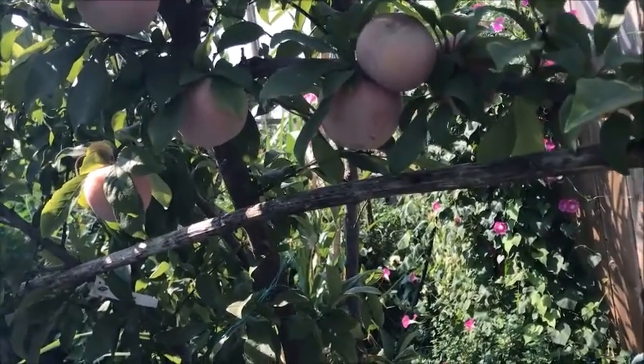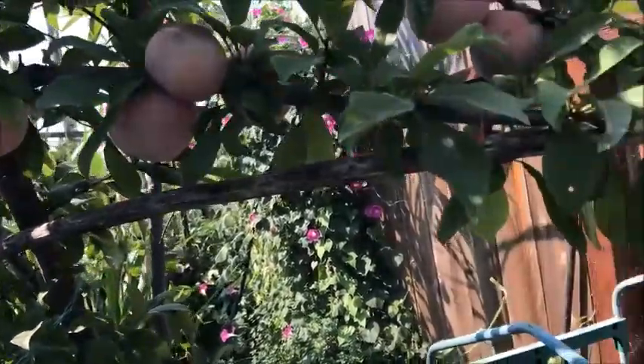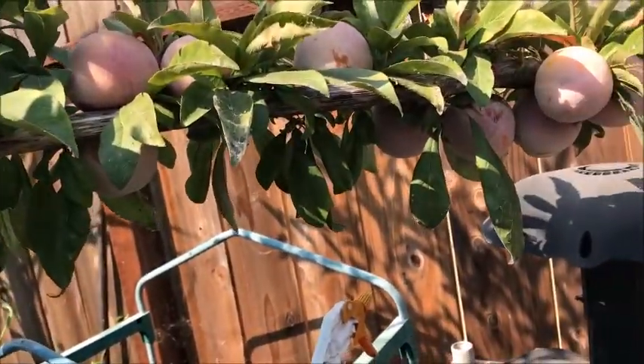My mom and I both had one yesterday and they're ripe, so I don't want to let them get too overly ripe. Going to pick them and put them in the fridge until I'm ready to eat them.